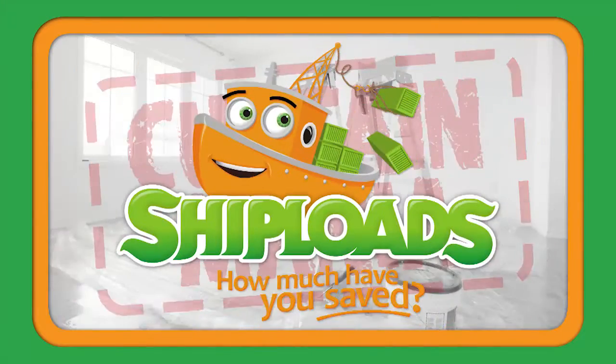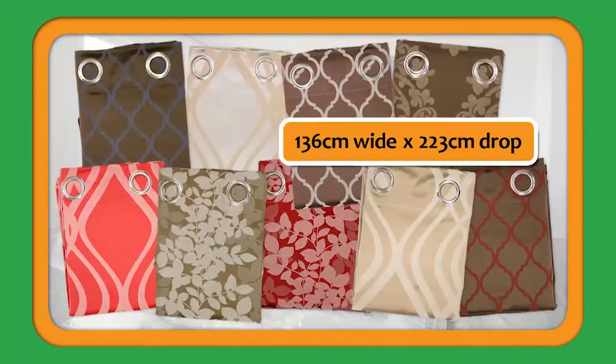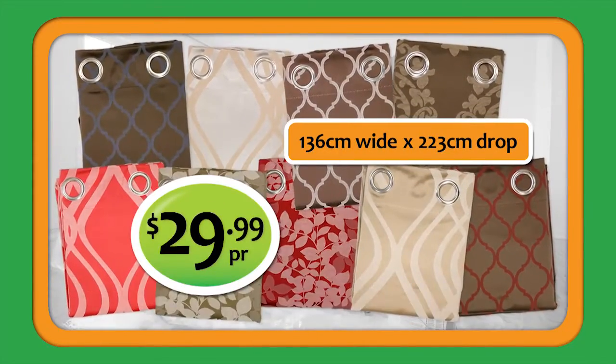Are you building, renting or renovating? Curtain Mania has arrived at Shibloads! Quality islet curtains will cover most windows with ease. $29.99 a pair.